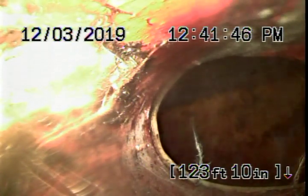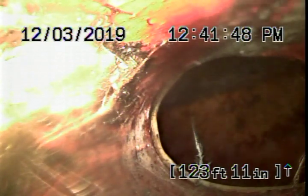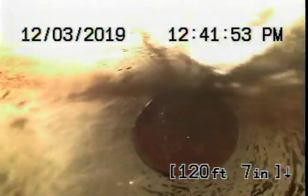We're here at 4926 North Louise Avenue in Encino. We've started off by running our camera from a four-inch clean out that's located in the driveway.